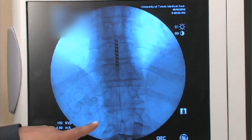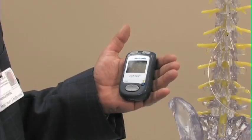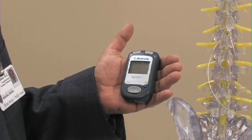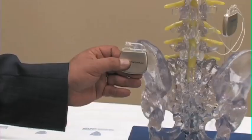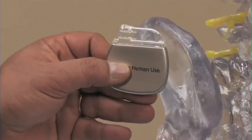Spinal cord stimulation therapy involves a trial period. We usually implant two electrodes into the epidural space of the spine, and the patient takes the stimulation home and tries it for three to five days. If there is good improvement of 70 percent or more, we implant the generator five days later.